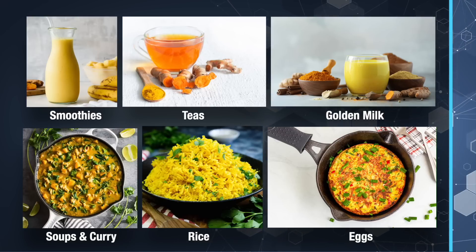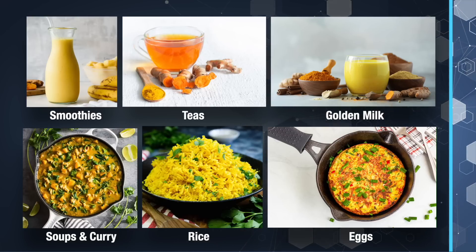You can also add turmeric to rice or add it to any of your egg dishes—quiches, frittatas, omelets. You can find recipes for all of these things on YouTube or just Google a recipe. Also, using curcumin spice will not provide the same therapeutic benefits as using fresh turmeric, because curcumin oxidizes very rapidly and there's no telling how long the spice has been in the bottle.